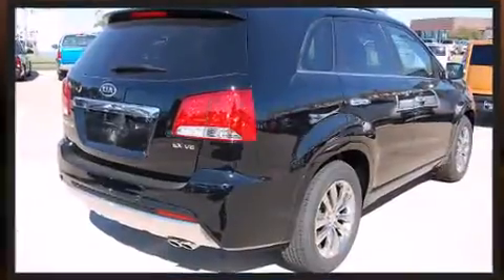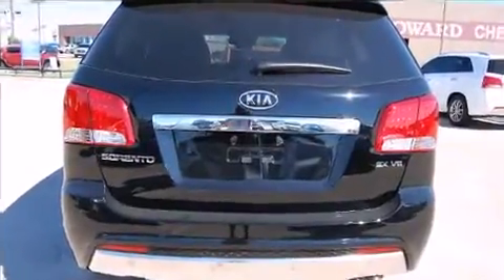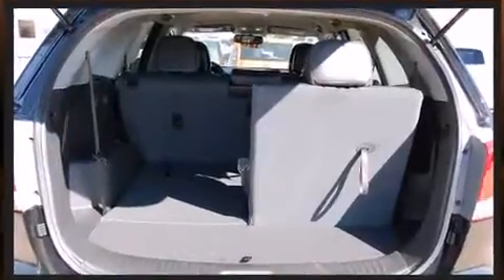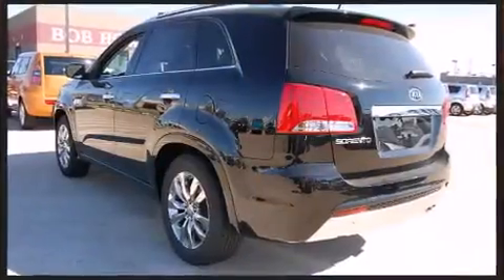It distinguishes itself from the competition with features such as delay off headlights, turn signal indicator mirrors, remote keyless entry, a roof rack, and air conditioning. Third-row seats expand the maximum passenger capacity to seven.